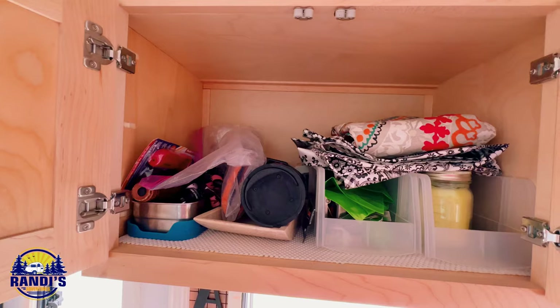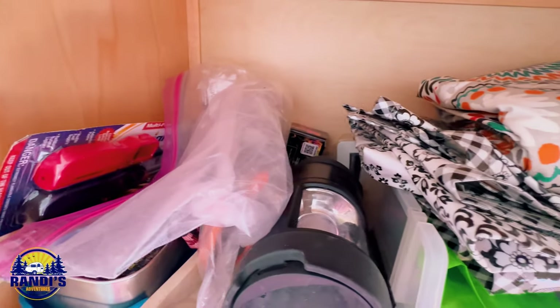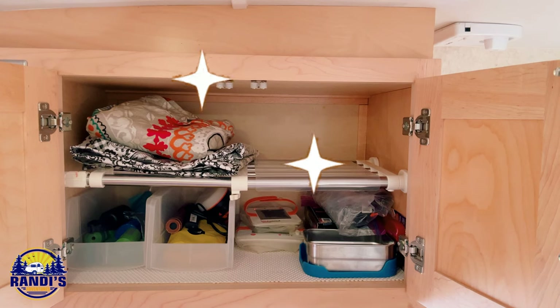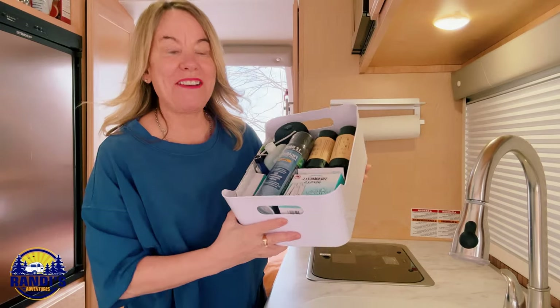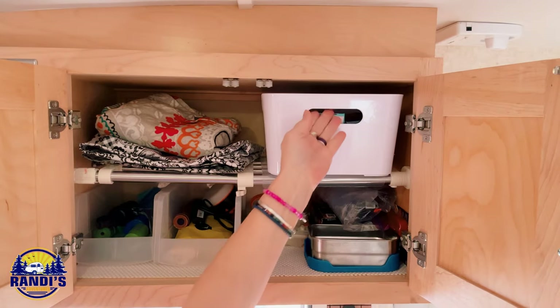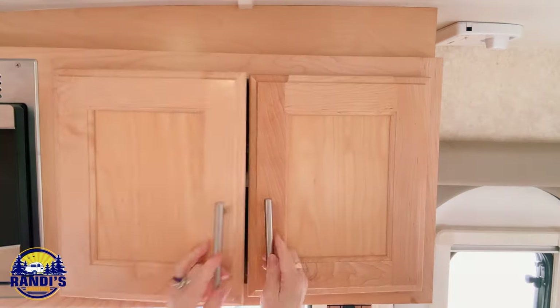Hack number five: Maximize your existing storage space. For the longest time I was just throwing things in my kitchen cabinet — things certainly weren't organized, and I had forgotten about some of the things buried in the mess. Then I added an expandable shelf, and it nearly doubled my cabinet space. I can't believe all the stuff that fit in there. When I want something, I just pull it out and put it back. It's kind of crazy how just adding one adjustable shelf can add so much more space and keep you more organized.